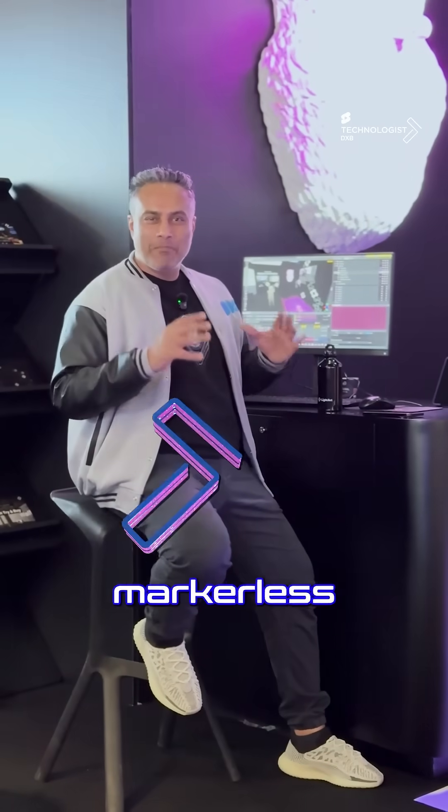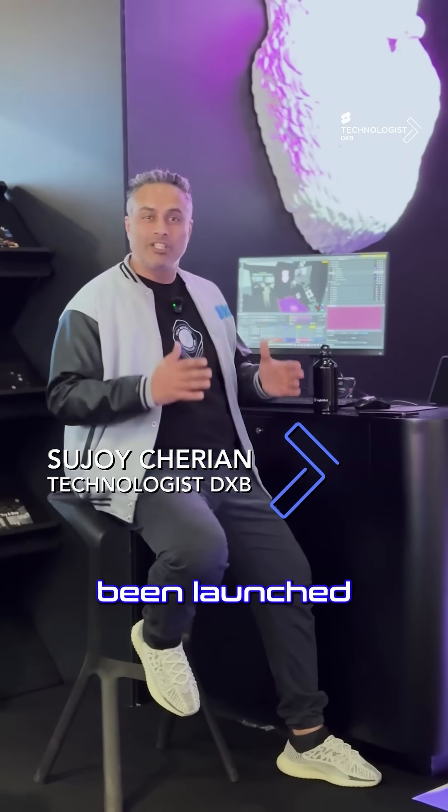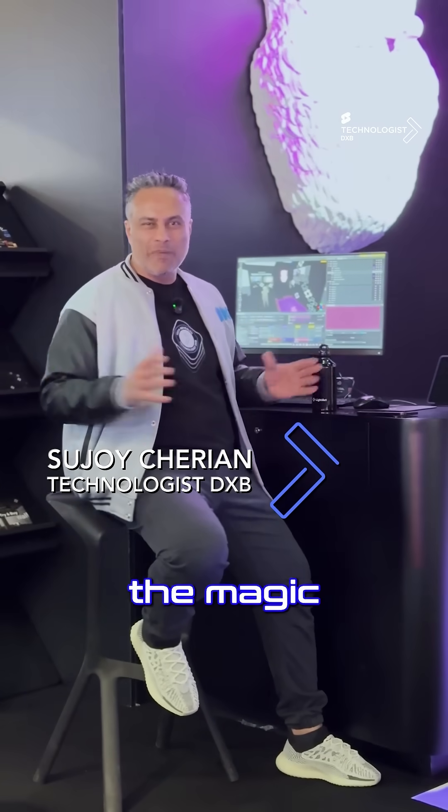Have you heard of the LightTrack Markerless Tracking System? Well, definitely not, because it has been launched just today. Let me show you the magic.